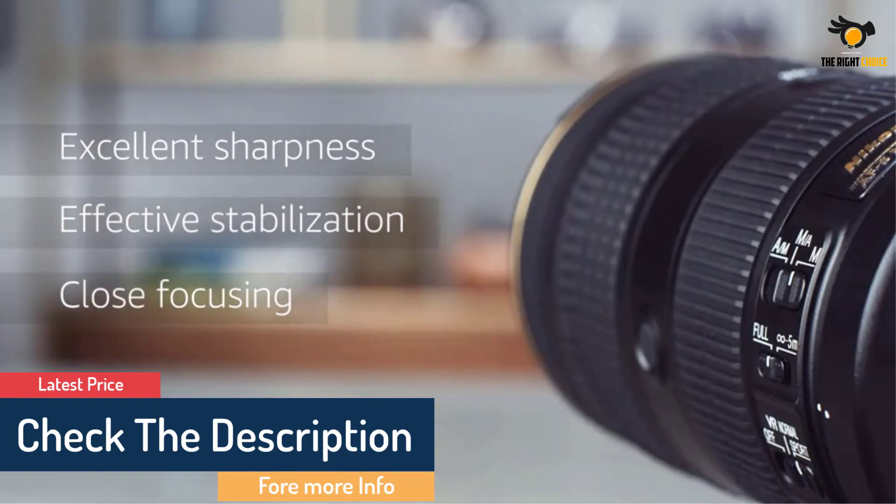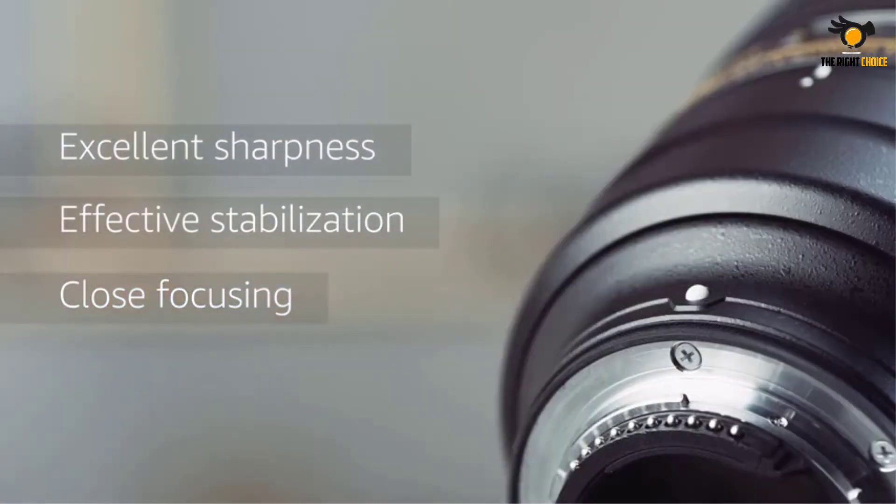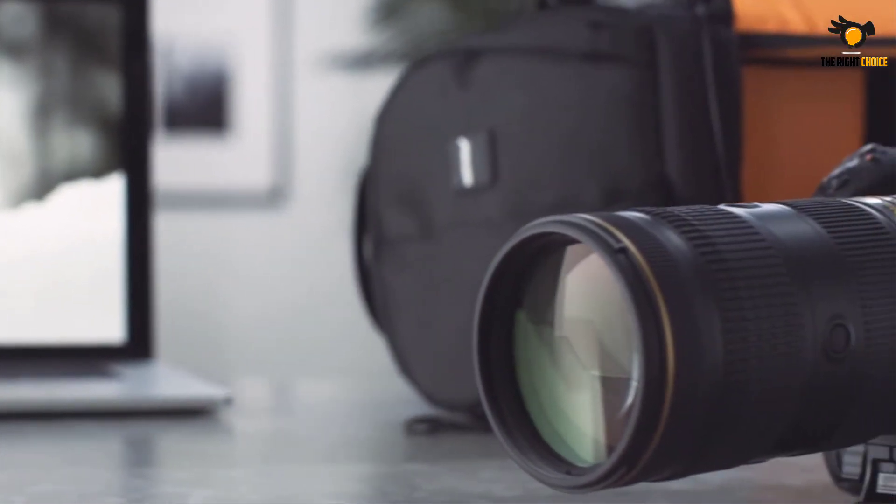The focal length ranging from 70-200mm and the f2.8 aperture deliver mesmerizing image quality in any light condition.